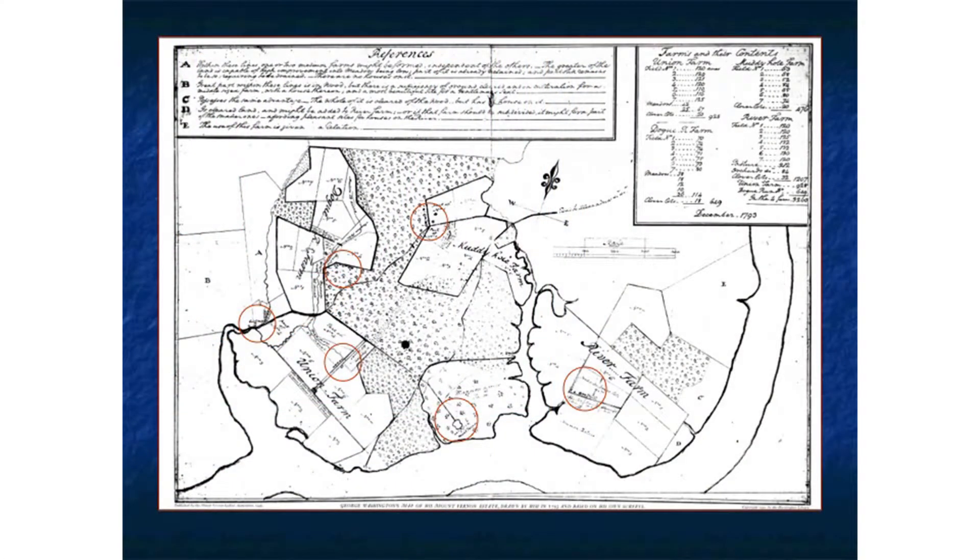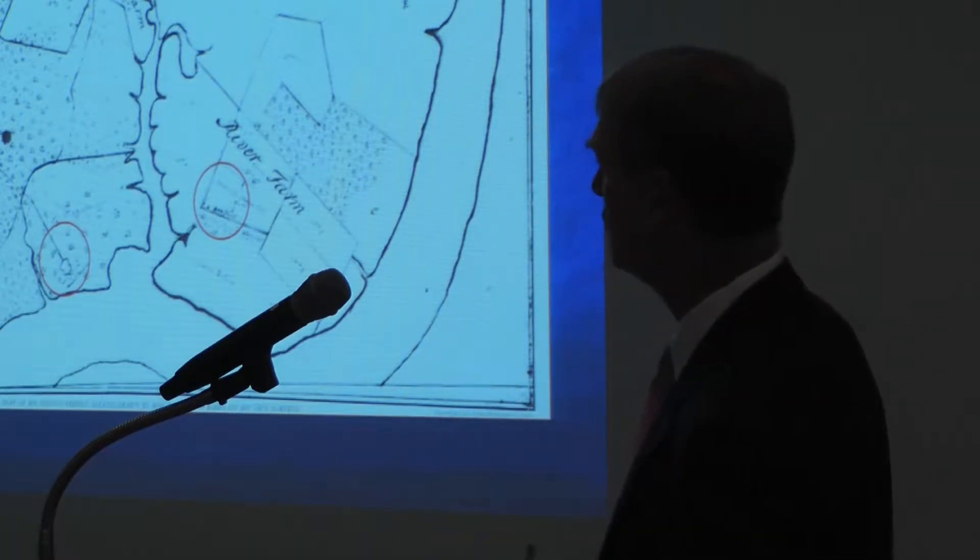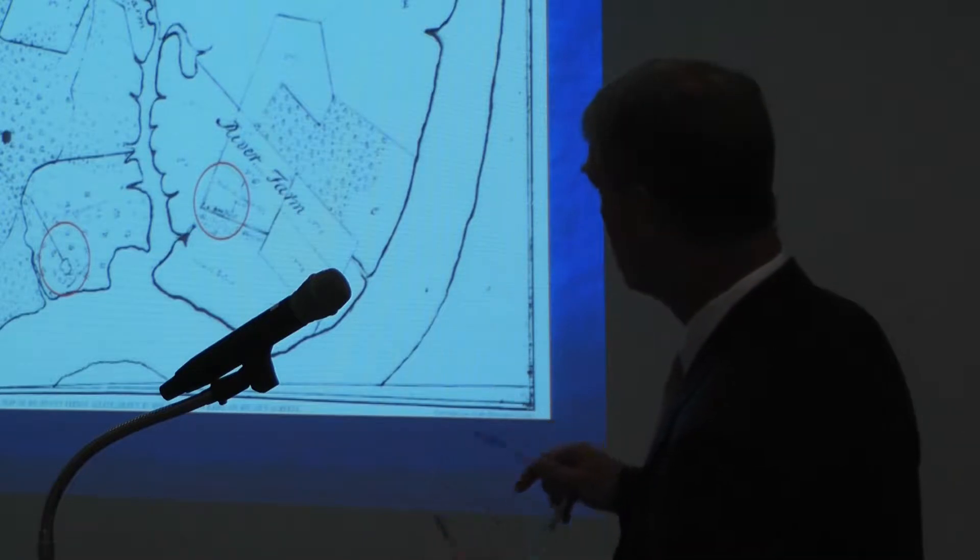This is Washington's map of the five farms of Mount Vernon that he made in 1793. At that time the plantation was almost 8,000 acres in size — not the largest plantation in Virginia, but certainly among the largest. It is divided into various groups: River Farm, Muddy Hole, Dog Run, and Union Farm, with the mansion house farm where the Washingtons are living. Over to the far left is where the grist mill, distillery, and cooperage were located — a separate node of commercial activity. You can see it was a very diverse operation.